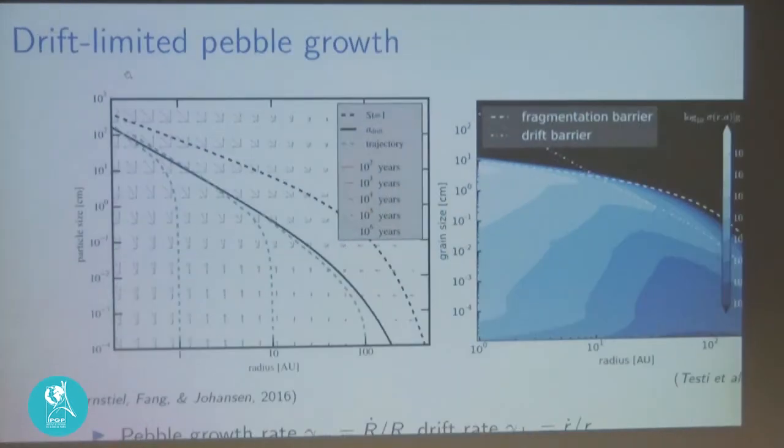Radial drift sets a natural maximum scale for what you can grow to by pure coagulation. A plot shows distance from the star versus particle size, with arrows representing the pebble growth rate pointing up and the radial drift rate pointing left. In the beginning, micrometer-sized particles only have an upward arrow — high growth rate, almost no drift. But as they grow larger and approach millimeter or centimeter size, the drift arrow becomes stronger. At some point the two arrows are equally long and the combined arrow is at 45 degrees, meaning you drift as fast as you're growing.